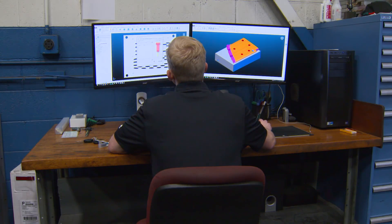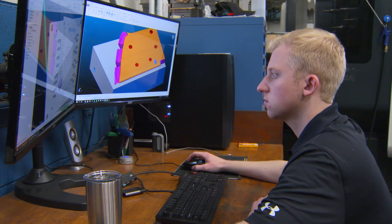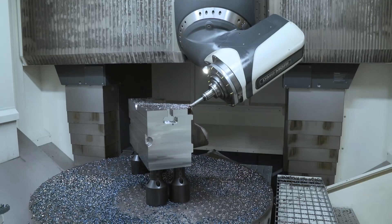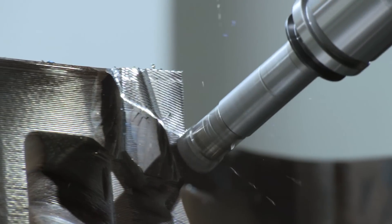I've been using PowerMill for about a year now. There are a lot of other companies that don't use new machining strategies — they stick to their old ways. We like to expand on that and really push our machines and the software to its abilities.